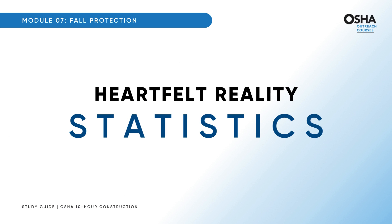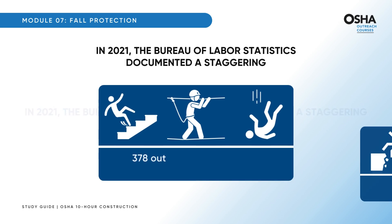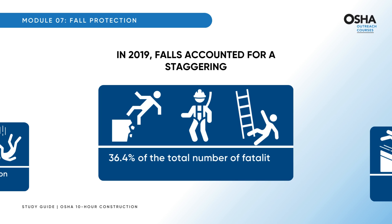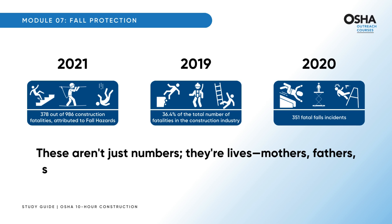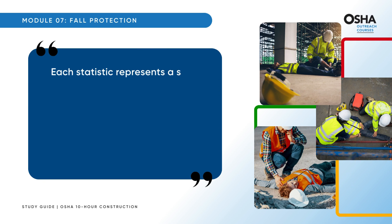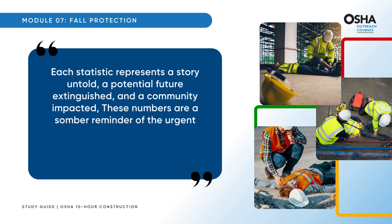Let's look at heart-wrenching statistics that reveal the harsh reality. In 2021, the Bureau of Labor Statistics documented 378 out of 986 construction fatalities attributed to fall hazards. In 2019, falls accounted for 36.4% of total construction fatalities. In 2020, OSHA reported 351 fatal falls. These aren't just numbers — they're mothers, fathers, sons, and daughters lost due to preventable incidents. These numbers are a somber reminder of the urgent need for robust safety measures and unwavering vigilance in every workplace.